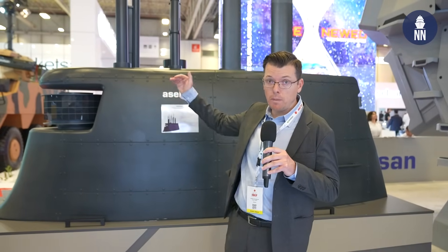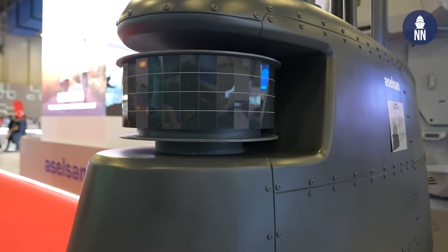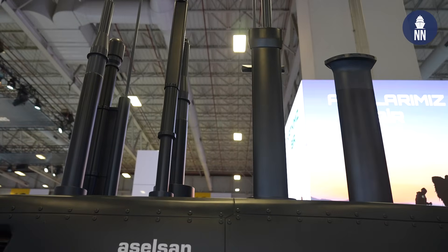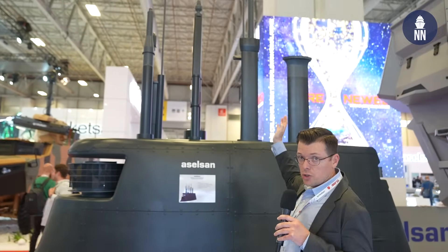Behind me is a technology demonstration model showing Aselsan's intention to develop many technologies for submarine top masts — things such as active sonar, optronic mast, communication mast, ESM mast, radio communication, satellite communication, radar, and snorkel.